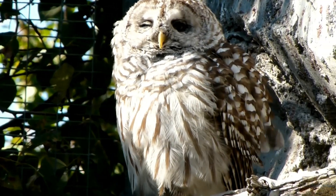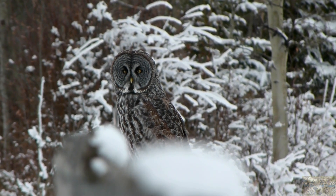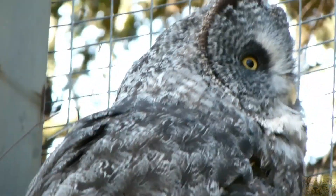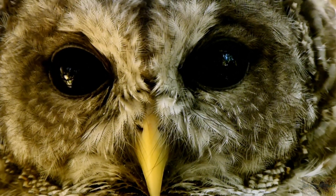Some species of owls, like the Great Grey, can even hunt prey they cannot see, like mice hiding under the snow. They can do this because their facial discs and facial ruff work in a parabolic way, improving their hearing tenfold — basically like having a radar on their face.